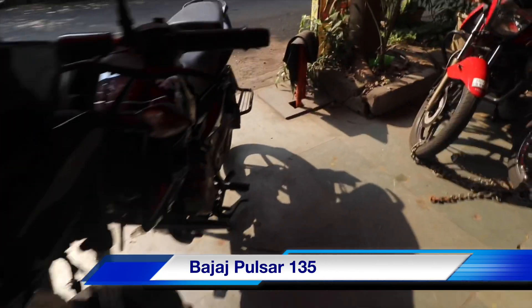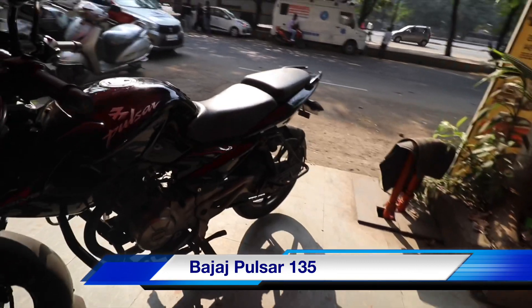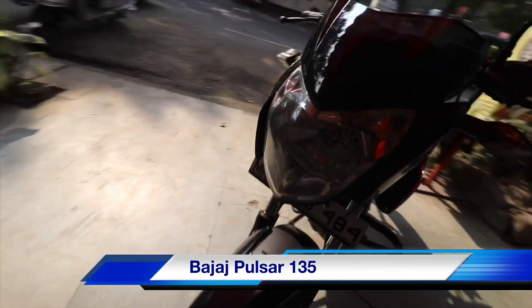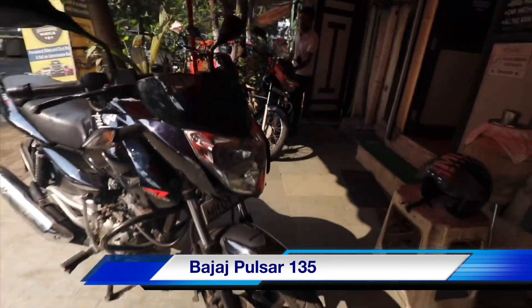This one is Bajaj Pulsar 135, 2013 model, single owner, 25,000 km running on this bike. The price is ₹32,000.